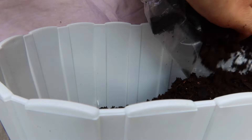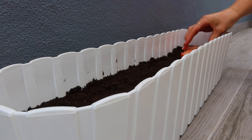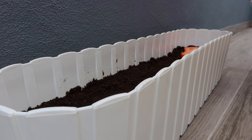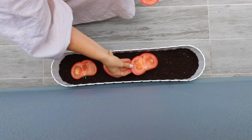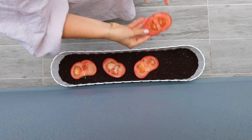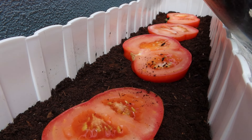This is my first ever time trying to grow tomatoes from tomatoes. I have watched some videos on this, so fingers crossed it will work out well. There will be a follow-up step to this, but for now I am trying to grow the little seedlings so that I can replant them and grow them into actual tomatoes.